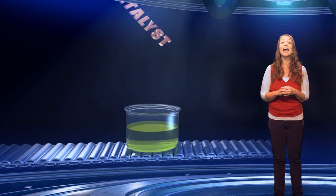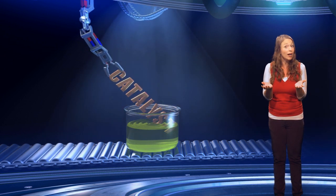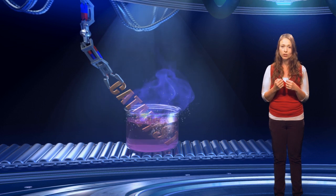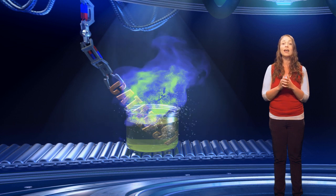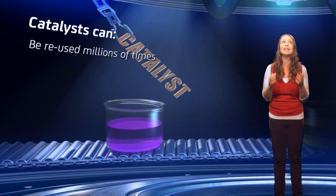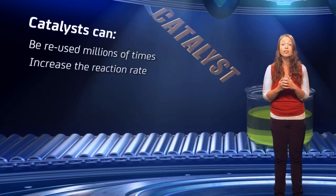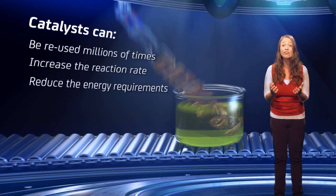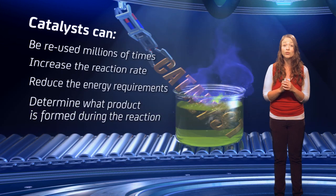A catalyst is a substance which is added to a chemical reaction, changing its course and affecting its outcome. What is really important about a catalyst is that it is unchanged at the end of the chemical reaction and can be reused millions and millions of times. It can increase the reaction rate, reduce the energy required for the reaction, and even determine what product is formed. Nature also uses catalysts to perform many processes that are essential for life, like breaking down food in your digestive system.